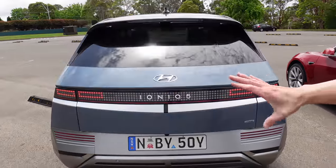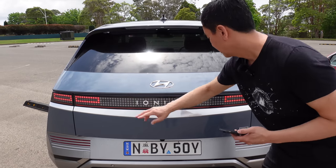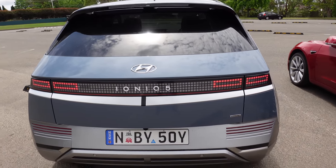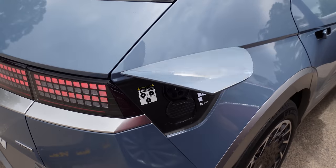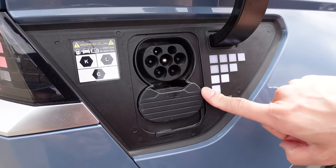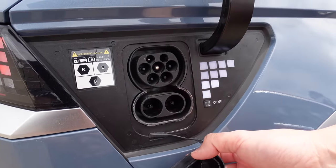There's the IONIQ 5 badging across the rear, with reverse lights and tail lights. Let's have a look at the charging port — you can open it by pushing the flap and it goes up like that. You can see the battery indicator showing how much charge is left. It's CCS2, so Type 2 at the top and the DC component below.